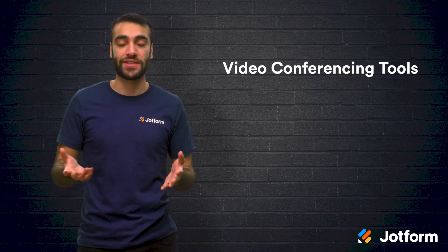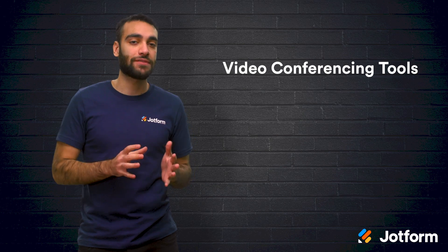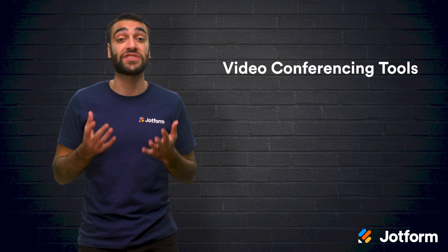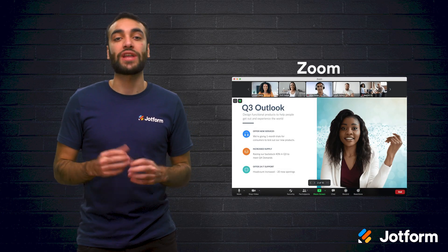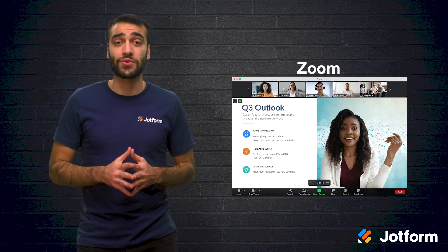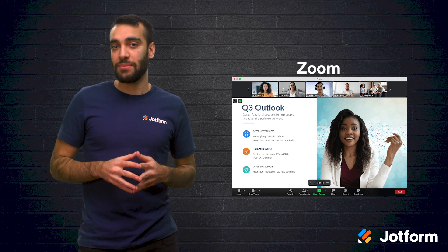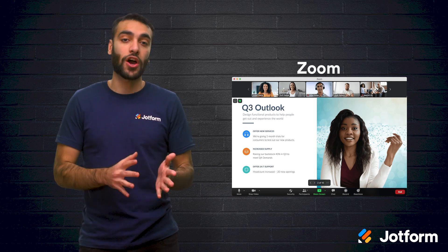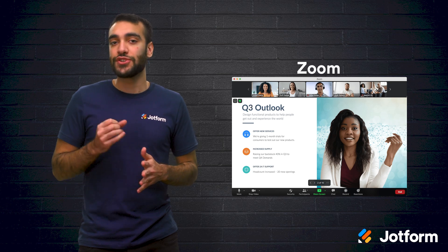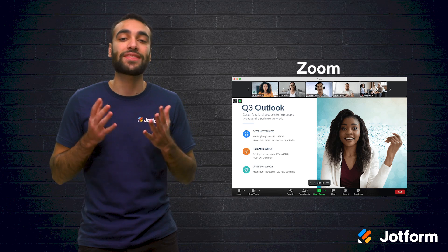Now, let's look at some video conferencing tools. The quality of your video interviews relies heavily on the quality of your video conferencing tools. We've compiled some of the best video chat options for you. First up is Zoom. With Zoom, you can hold online meetings, online conference rooms, or even video webinars. You can utilize their online meetings and conferences for initial and follow-up interviews with larger teams at your business. Zoom is versatile, extremely easy to use, and it's free at the basic level.